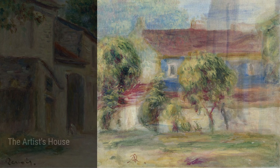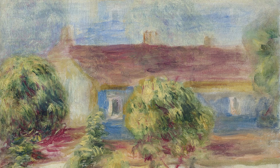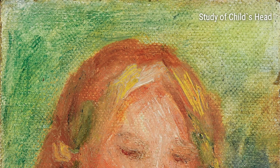Now let's fast forward a bit to Renoir's more mature years. By this point, he had traveled and experienced different landscapes and people, and these experiences definitely influenced his artwork. The Outskirts of Pont is a great example of this — it's a painting of a peaceful countryside scene, and it shows Renoir's love for nature and the beauty he found in everyday life.